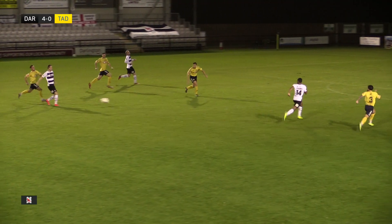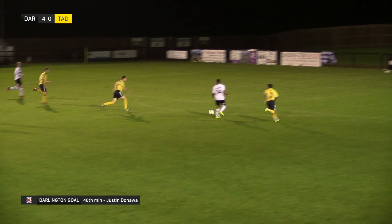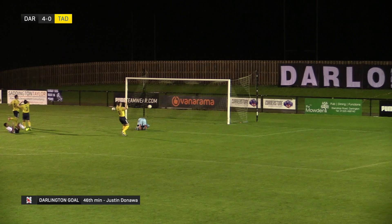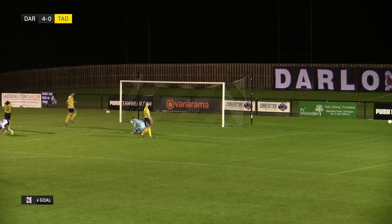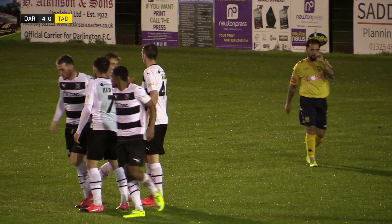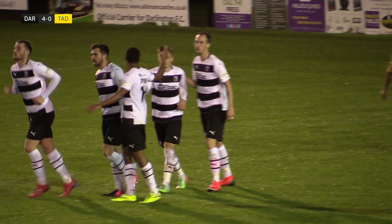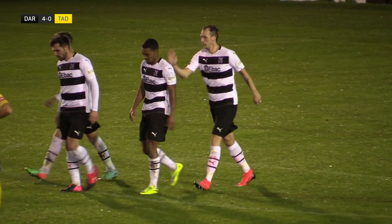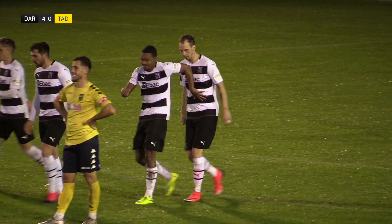Formidable. The ball just carried through to Reid — there was a desperate slide tackle — and Reid waited, let the ball come across his body. He had two options: Charman through the middle or Donowa to the right, and he took the option of Donowa at full pace. Donowa's first touch was good enough and he was able to slide it past the goalkeeper.